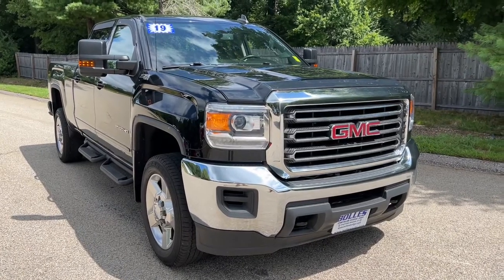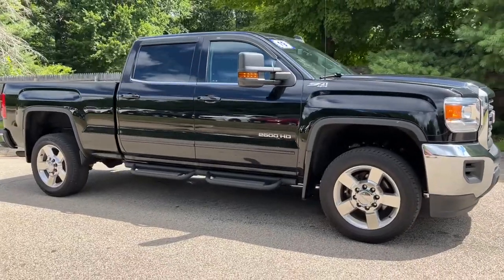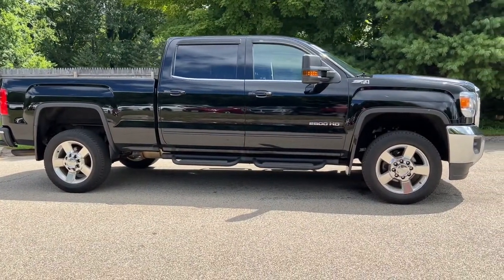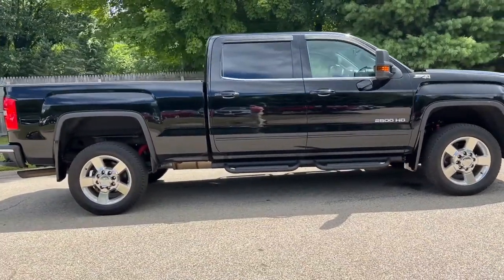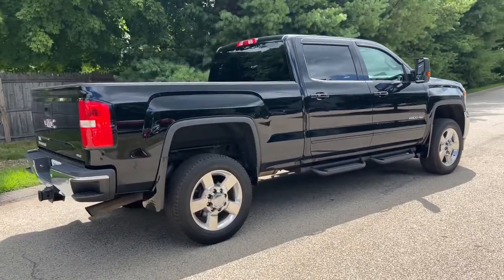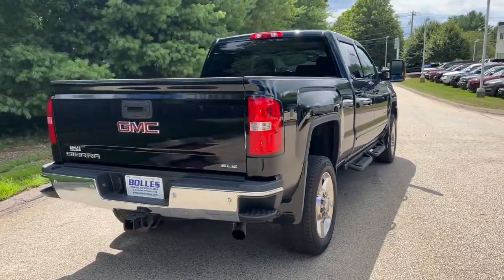Picture yourself in the 2019 GMC Sierra HD. With less than 70,000 miles on the odometer, this vehicle stands out from the rest. Take a closer look at this seriously strong GMC Sierra HD.